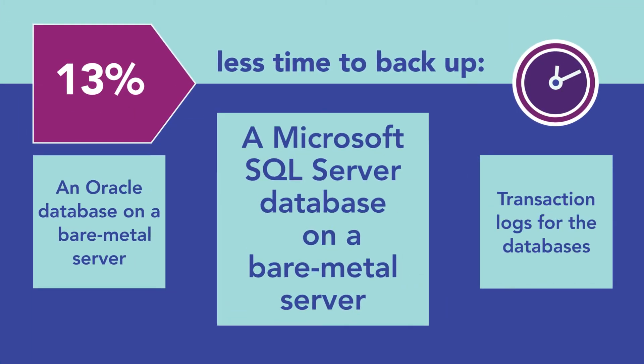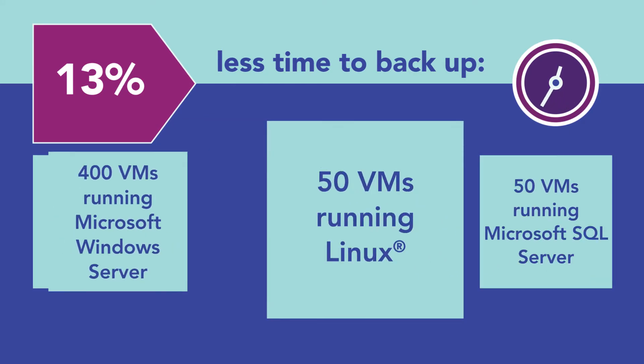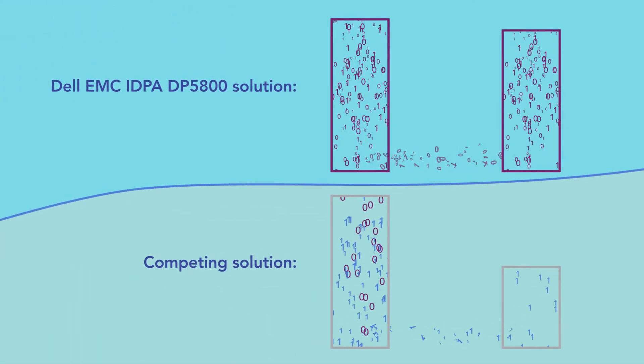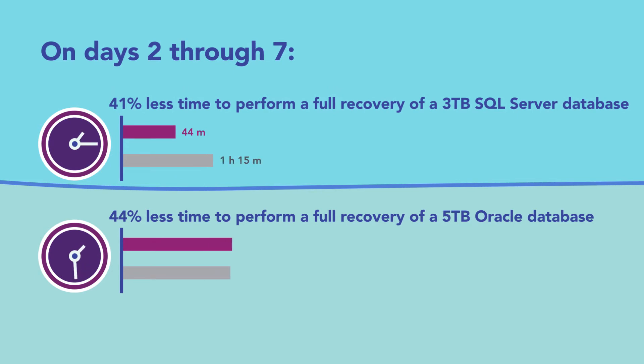The IDPA solution completed full backups of the databases — which can allow admins to recover data quickly and totally from a single full backup — faster than the competing solution. Additionally, the IDPA solution recovered a single large database backup in less time than the competing solution in two scenarios.